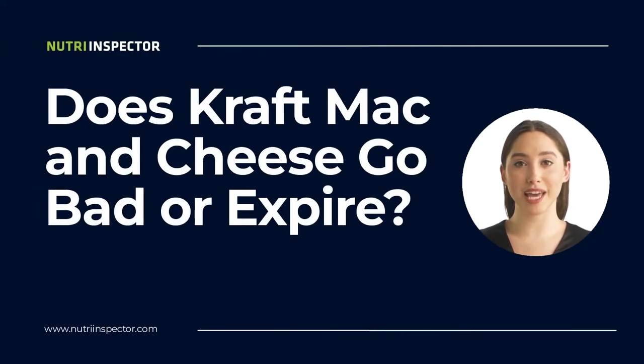Hello there. Kraft Mac and Cheese is a pantry staple in every American household. You can't think of quick and easy mac and cheese and not think of Kraft. But do you wonder if they go bad or expire? Stay with me to learn the answer.